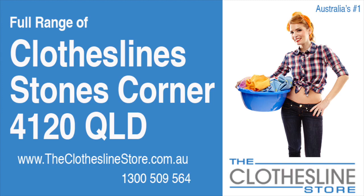Hello and welcome to the Clothesline Store. If you live in Stone's Corner, postcode 4120, and are looking for a new clothesline with an installation and removal service option, we have a solution for you.